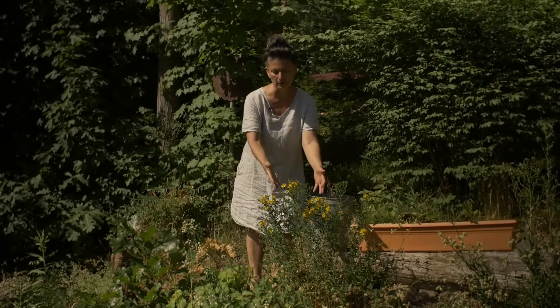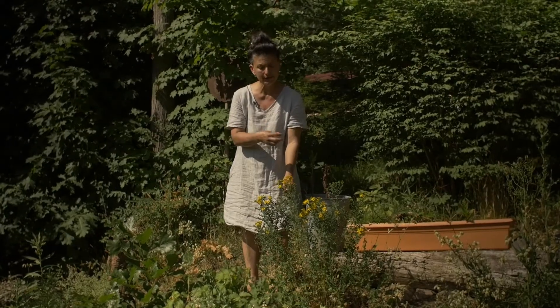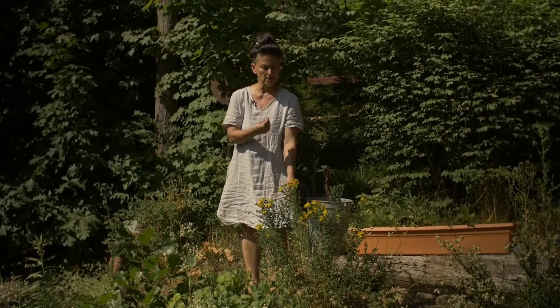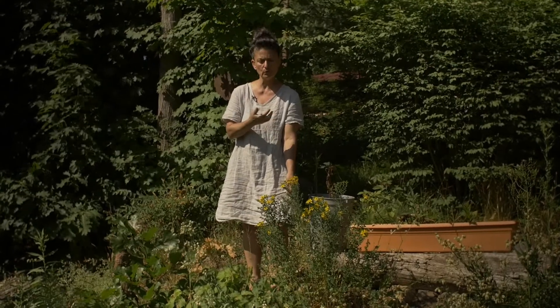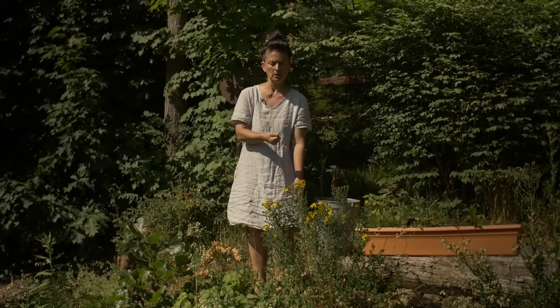The gifts of this plant are that it's a vulnerary — it helps deal with wounds. It's an analgesic, it helps with pain. It's a mood lifter for some folks. It's basically sunshine captured in this plant.